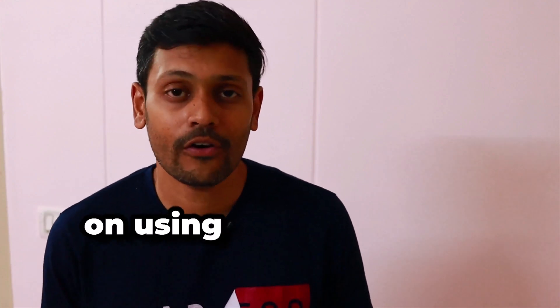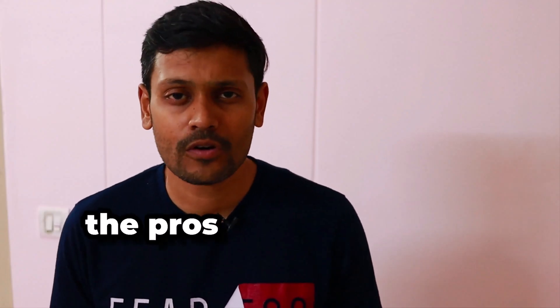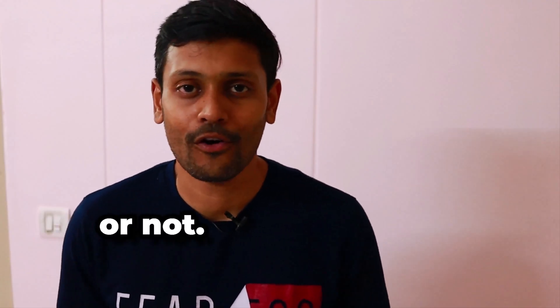If you haven't seen my earlier video on using the Grammarly app, please watch it after this video. Here we will see the pros and cons of using the Grammarly keyboard app, which can help you decide if you want to use it or not.